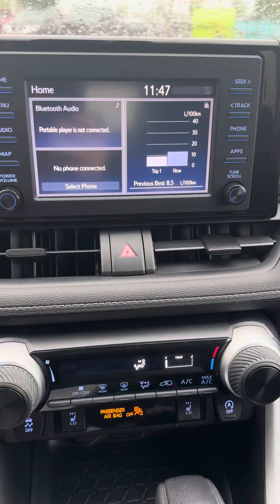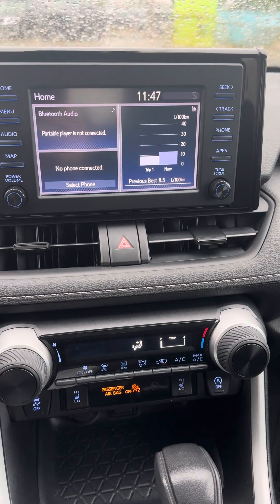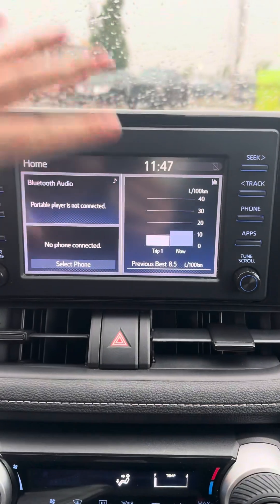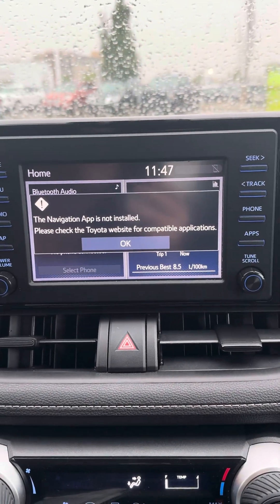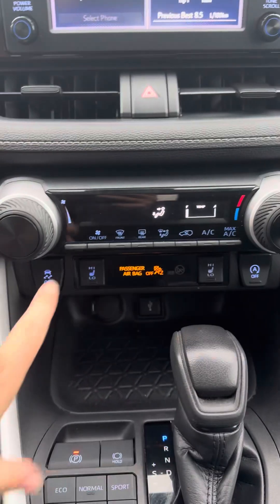It comes with a 7-inch touchscreen and there are 6 speakers all around the car. It is Apple CarPlay and Android Auto capable. This is your entertainment system — you have a map in here, though you need to have the navigation app installed — and then you have your climate control down here.